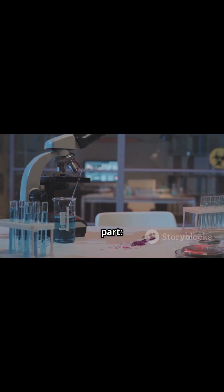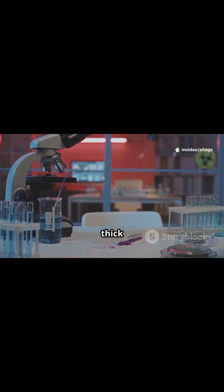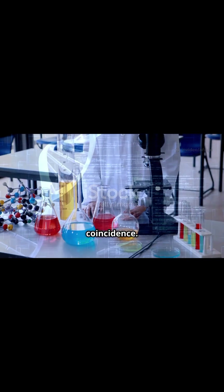And here's the craziest part: modern science still doesn't fully understand why the sap is so thick and red. Some say it's a defense mechanism, others think it's just chemical coincidence.